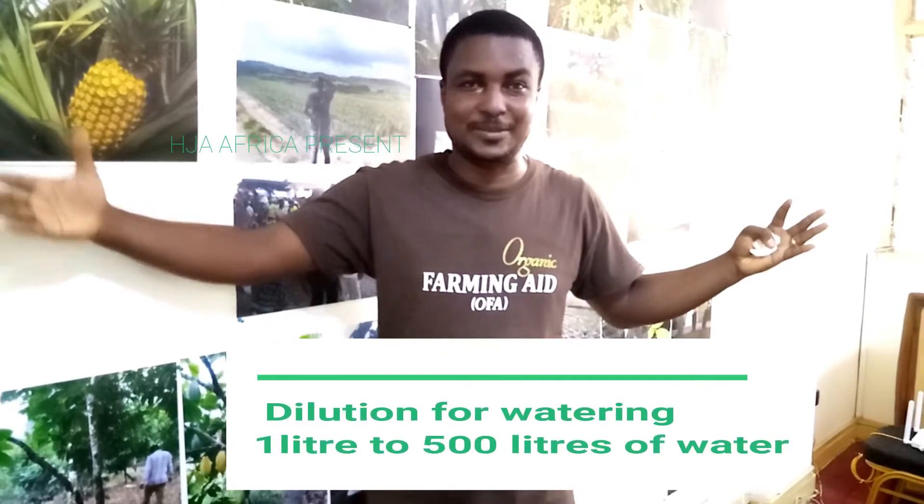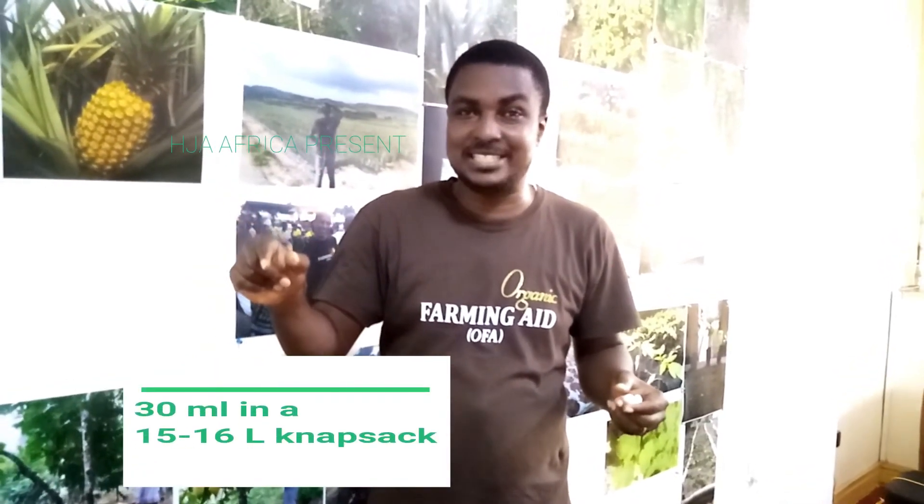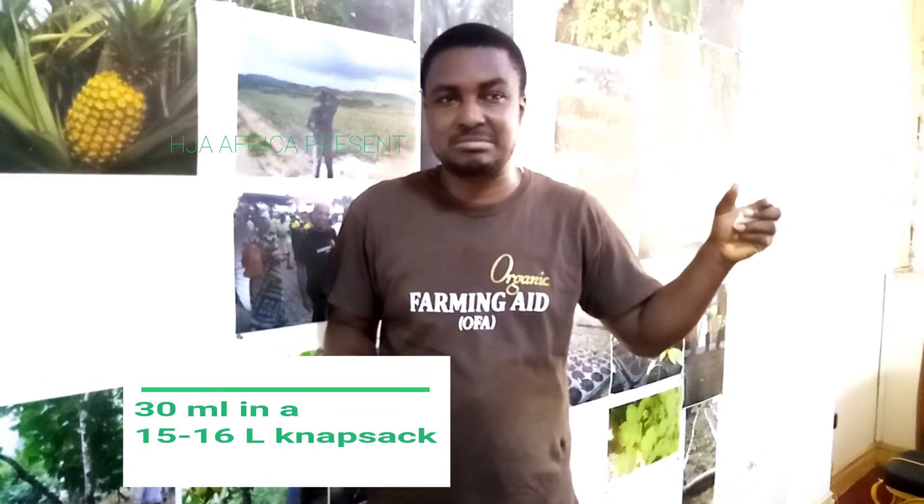If you have to apply it on a field, the dilution is 1 liter to 500 liters of water. If you have issues with calculations, don't worry — if using a knapsack, that's about 30 ml to a 15 or 16 liter capacity knapsack.